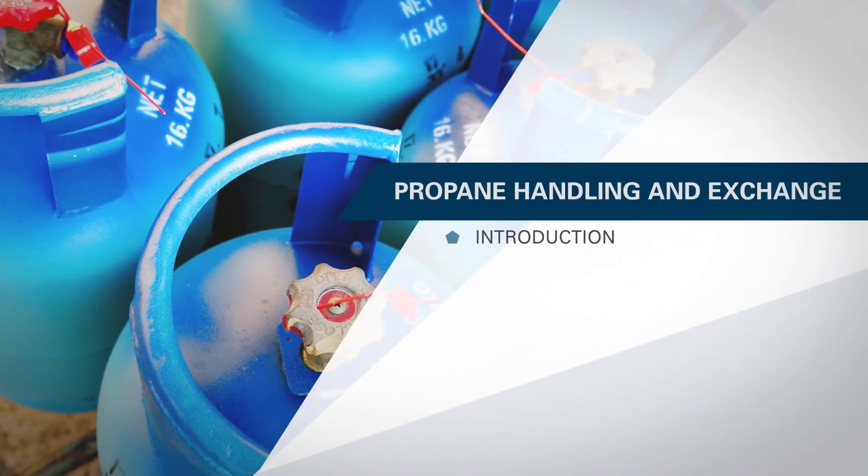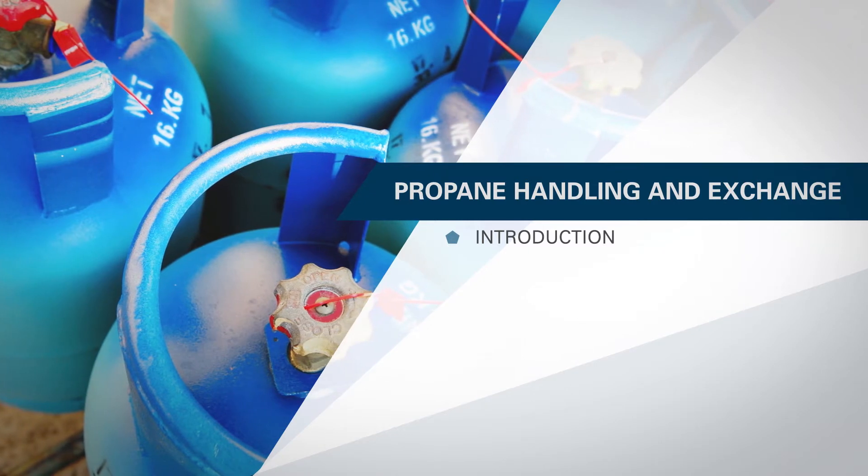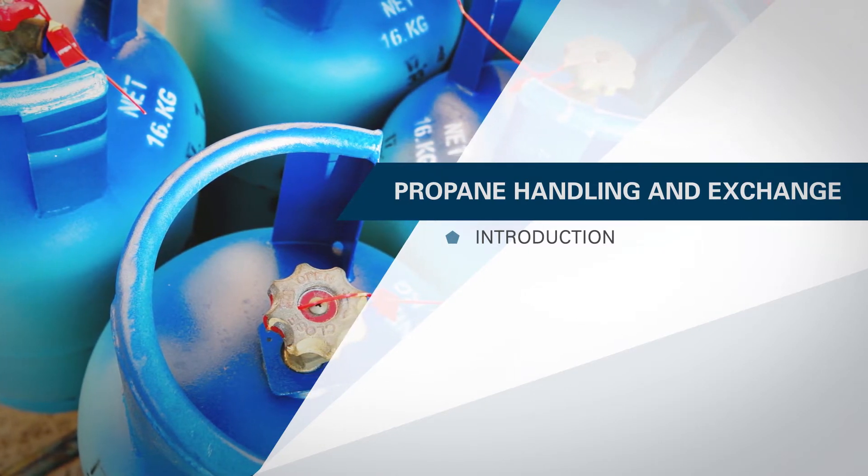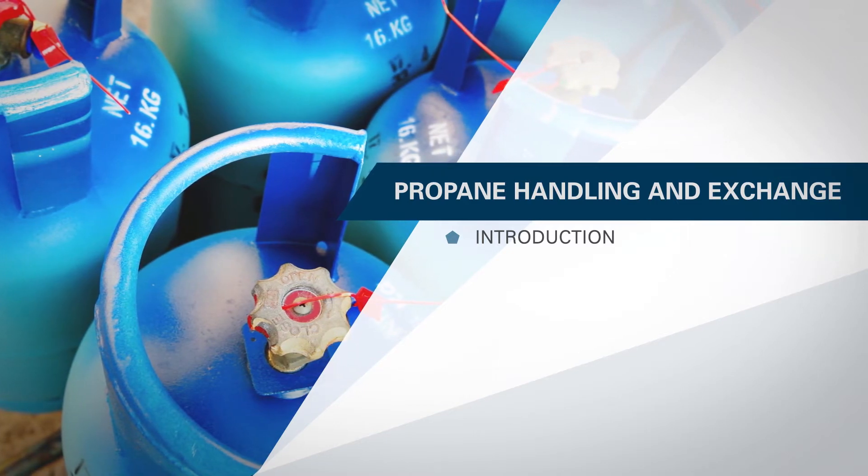Welcome to the Online Propane Handling and Exchange Training Program. Propane is a fuel that most of us are familiar with. It powers our barbecues, burners, heaters, torches, and various industrial equipment.